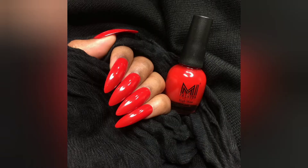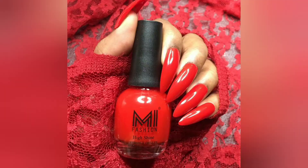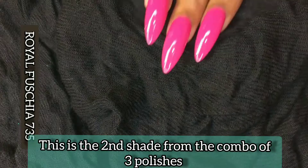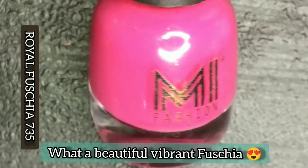Here are a few picks. I must say, I'm so impressed with this brand — this is my first time trying Mi Fashion nail polishes. This is the second from the combo and it's in shade 735, Royal Fuchsia — it's a beautiful vibrant fuchsia pink.